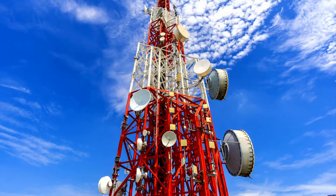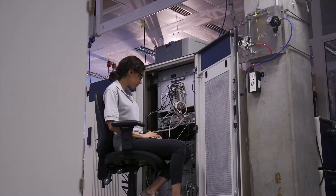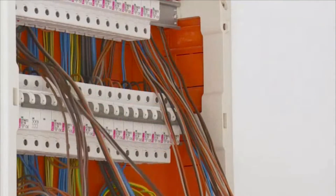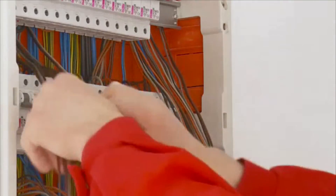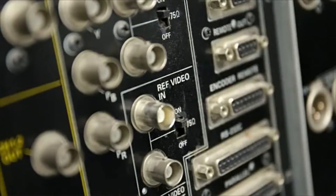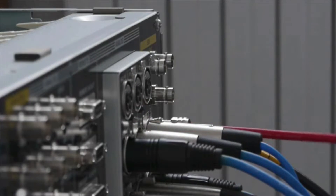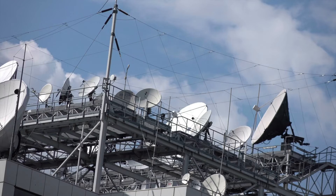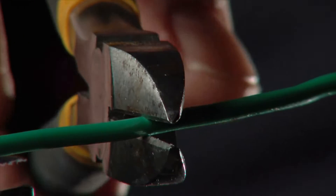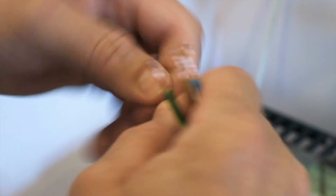Job tasks for these technicians vary depending on their specialization. Central office technicians maintain switches, routers, fiber optic cable, and other equipment at switching hubs called central offices. Head-end technicians work at distribution centers for cable and television companies, monitoring cable network signals and maintaining networking equipment to ensure proper transmission. Station installers and repairers set up telecommunications equipment in homes and businesses and troubleshoot equipment problems if they come up.